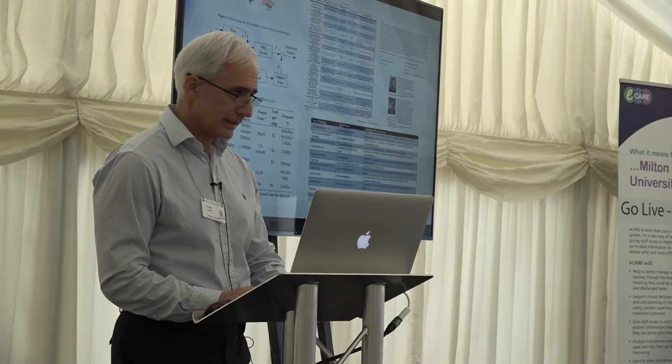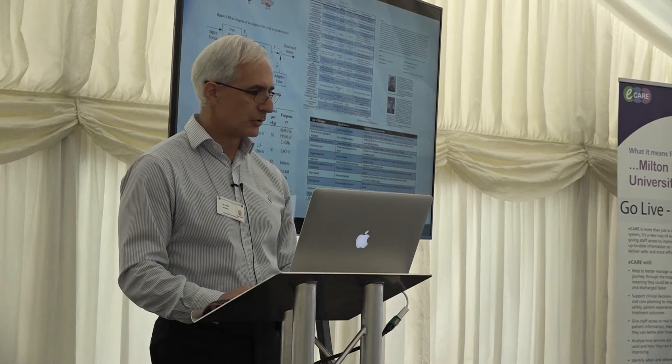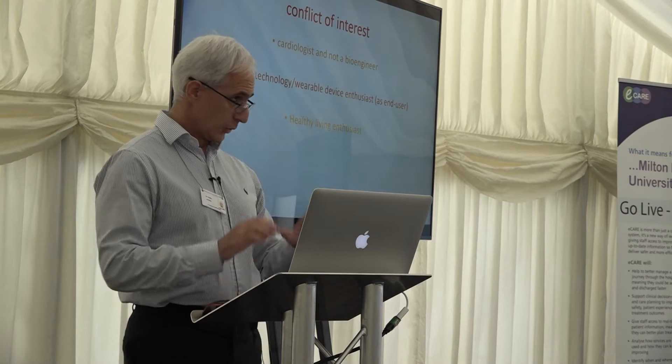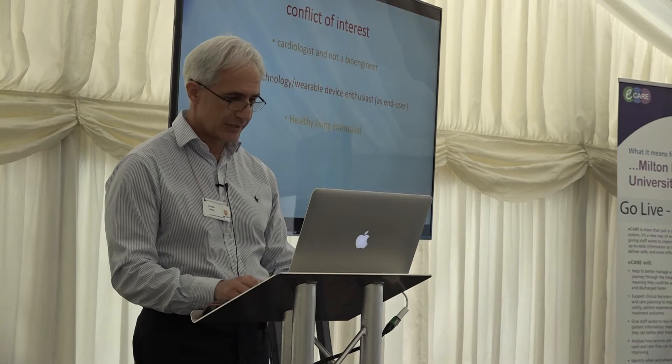I hope you can't see this slide and I hope you don't want me to talk about it. This is the physics of biosensors about transmission mode, reflectance mode, orthoplethysmographies. I thought it's unfair to talk about this, let alone I don't know anything about this. My conflict of interest: there's no commercial interest to me in what I'm talking about. I'm a cardiologist, not a bioengineer — just an enthusiast of wearable devices and healthy living.